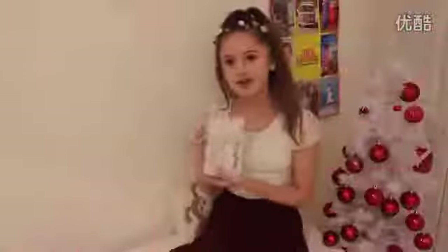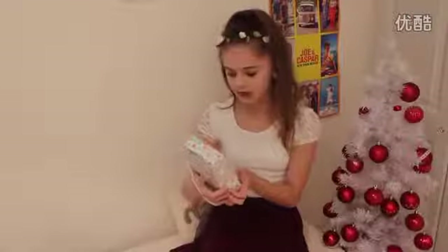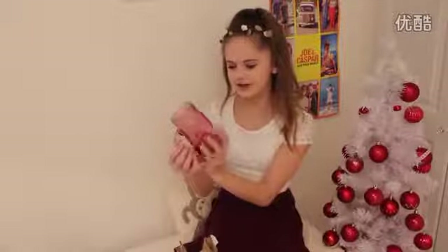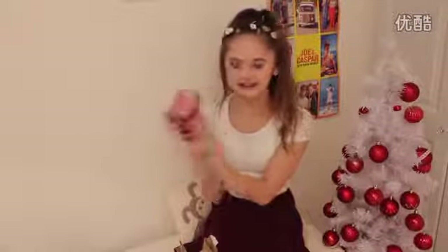From my friend Rosie I got this pack of shower gel and body lotion and they both smell really nice — so thank you Rosie. From my friend Alyssa and her family I got this cute little jar cup thing, which is really cute.